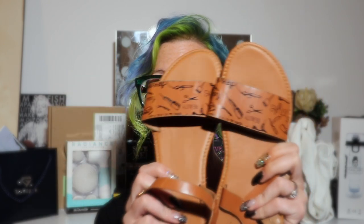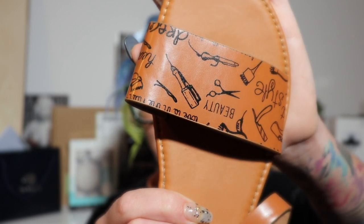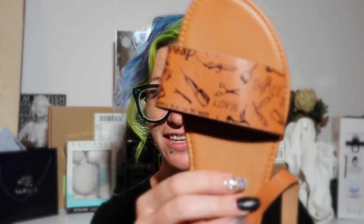The next item is from the Hairstylist Club box — I'm on their PR list, it's a monthly subscription box. They sent these sandals extra, not inside the regular box. They say 'beauty' on them and have hair shears, flat irons, curling irons, hair clips, bobby pins — all kinds of things. They go around the ankle, they're in my size, they fit perfectly and they're comfy. I'll definitely rock these next summer since it's getting cold here in Canada.